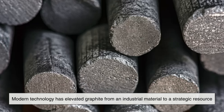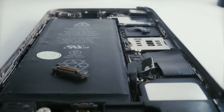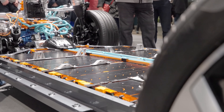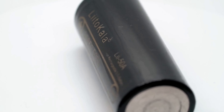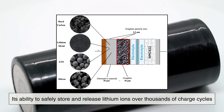Modern technology has elevated graphite from an industrial material to a strategic resource. Lithium-ion batteries, which power smartphones, laptops, electric vehicles, and renewable energy storage systems, rely heavily on graphite. In fact, the anode of most lithium-ion batteries is made almost entirely of graphite because of its ability to safely store and release lithium ions over thousands of charge cycles. As the world shifts toward electric transportation and clean energy, the demand for graphite has skyrocketed.